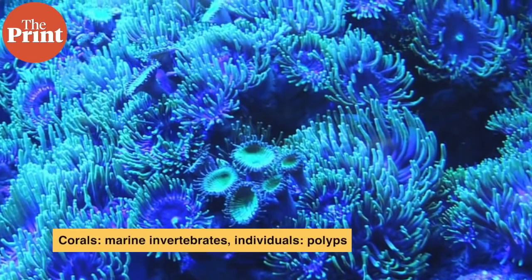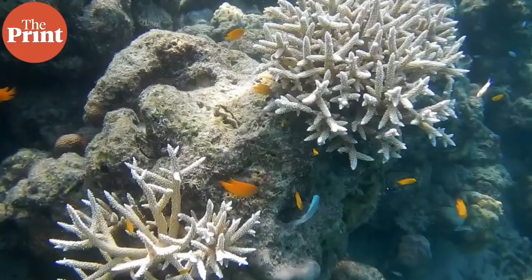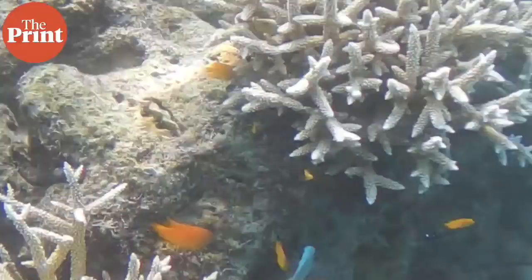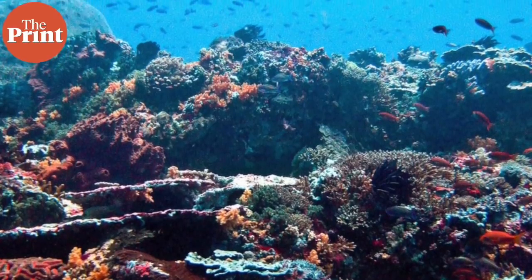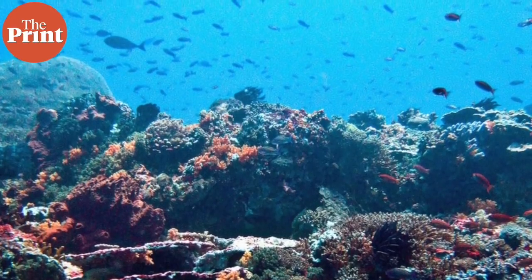The Great Barrier Reef is the world's largest coral reef system. Corals are marine invertebrates that live in tight colonies. These build hard skeletal structures made of calcium carbonate in the tropical waters they inhabit, called reefs. Each individual coral — called a polyp — does this by excreting an exoskeleton, and over generations this exoskeleton builds up into what eventually becomes a reef.